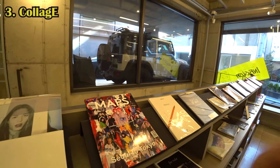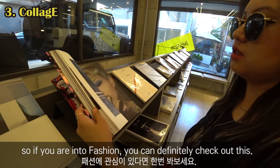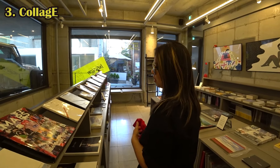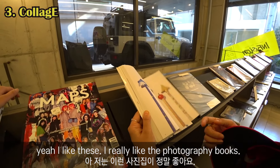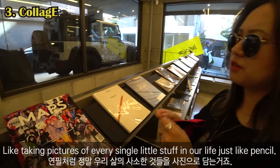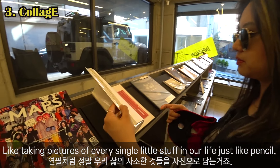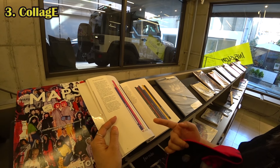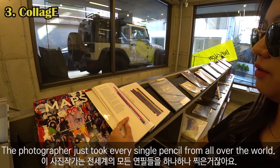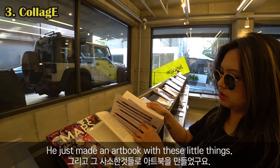Do you have any favorites? This is a Korean fashion magazine which is very famous — if you're interested in fashion, you should definitely check this out. And I really like the photography books that capture every single little thing in our life — like pencils. I like this image because it's just pencils. The photographer took pictures of every single pencil from all over the world and made an art book out of little things like that.